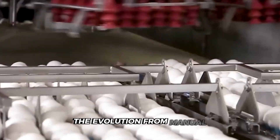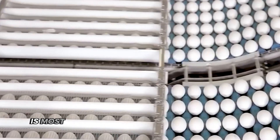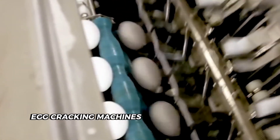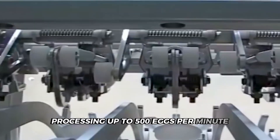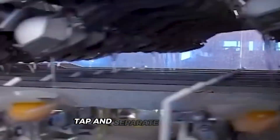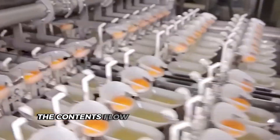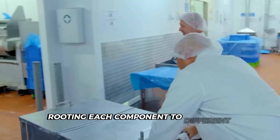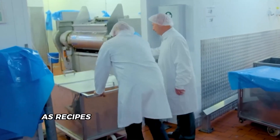The evolution from manual to automated processes is most evident in how factories handle eggs. Robotic egg-cracking machines work with incredible precision, processing up to 500 eggs per minute — that's more than eight eggs every second. Each egg moves through optical sensors that check for imperfections before mechanical fingers grip, tap and separate the shell. The contents flow through sophisticated filters that separate whites from yolks based on viscosity, routing each component to different production lines as recipes demand.